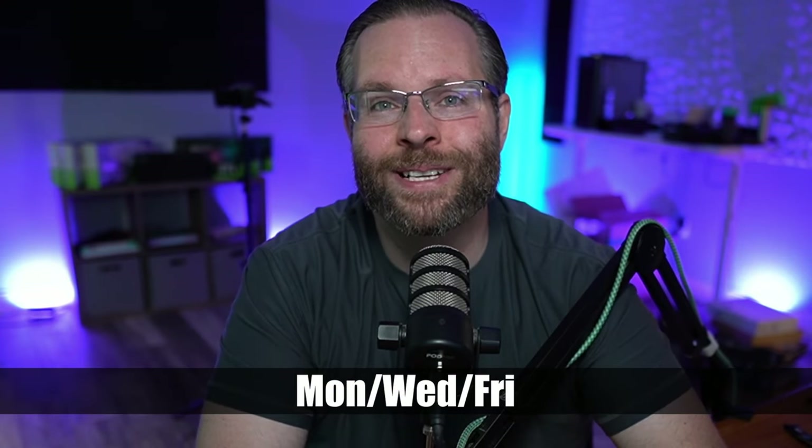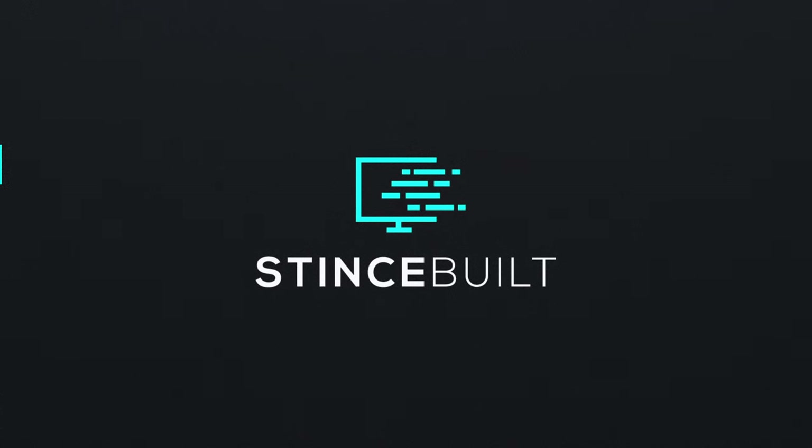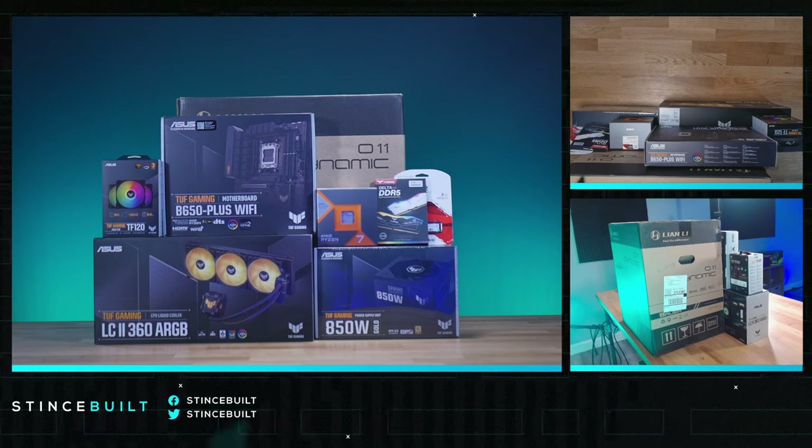Let us know what you think down below — is this build tough enough for you? If you like what you see, make sure to hit that like button, leave a comment, and subscribe to our channel for more beautiful builds. If you want to catch us live, you can join us Monday, Wednesday, or Friday over on our Twitch channel at twitch.tv. We stream around 10 a.m. Eastern. Look at all the Tough gear — it's like a free ASUS ad!